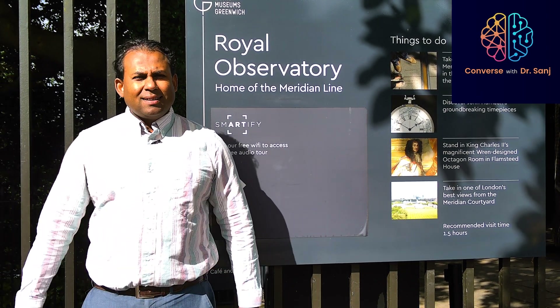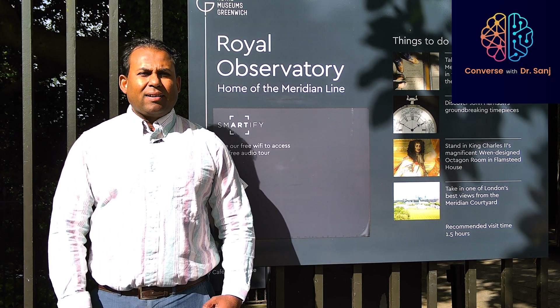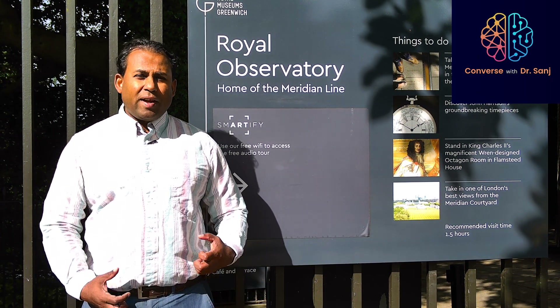Hello and warm welcome to my channel, Converse with Dr. Sanj.